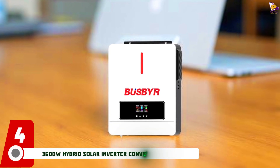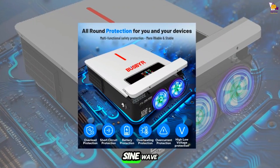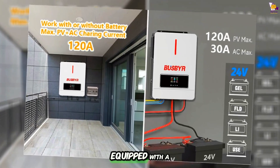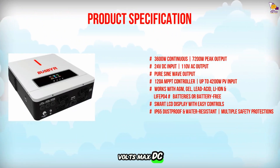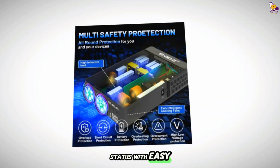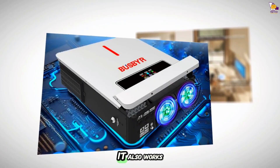Item number 4: Introducing the 3,600-watt hybrid solar inverter, which converts 24-volt DC to pure sine wave 110-volt AC, delivering 3,600 watts continuous and 7,200 watts peak output. Equipped with a high-efficiency 20A MPPT solar controller, it supports up to 4,200-watt PV input and 500 volts max DC voltage for fast, stable charging. Compatible with AGM, gel, lead-acid, and LiFePO4 24-volt batteries, it also works battery-free.